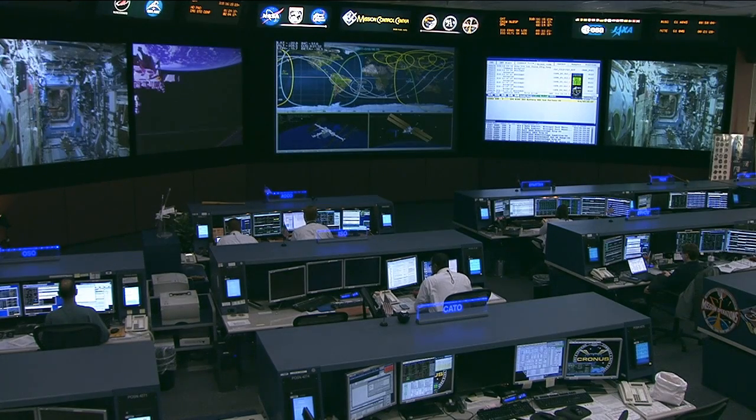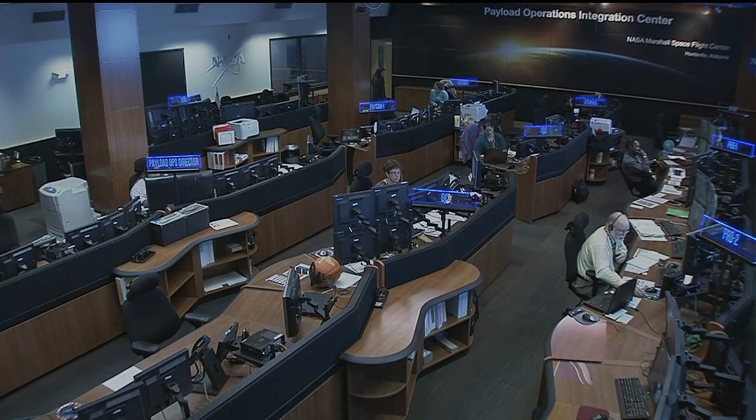Let's head to the Payload Operations Integration Center at the Marshall Space Flight Center in Huntsville, Alabama. Lori Meggs is there, and I understand we're talking about space station technology that's turned into a fairly marvelous spinoff for us here on Earth.